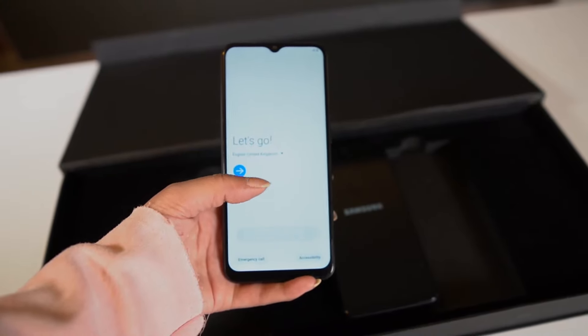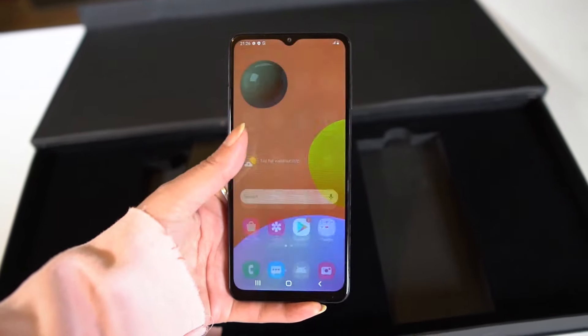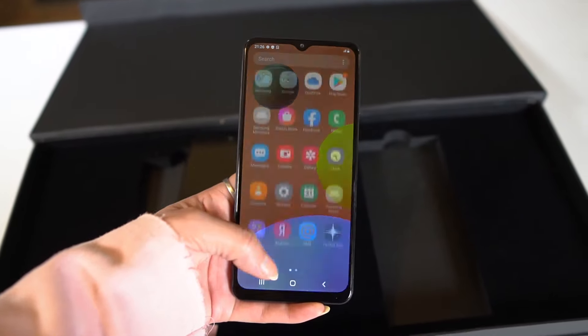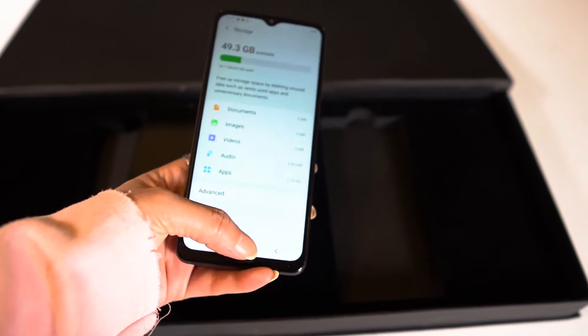The size of the device is standard — easy to hold and carry, and it looks good. On the front is an Infinity V display. For those who have already used the Samsung A11 and want to upgrade, the A12 is a good choice because it has many improvements in camera, battery, and display.